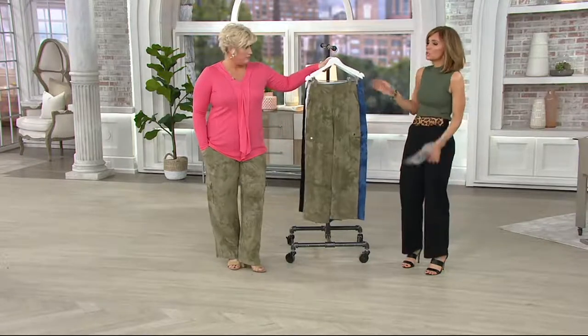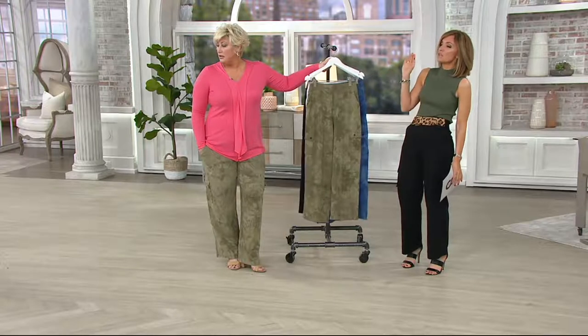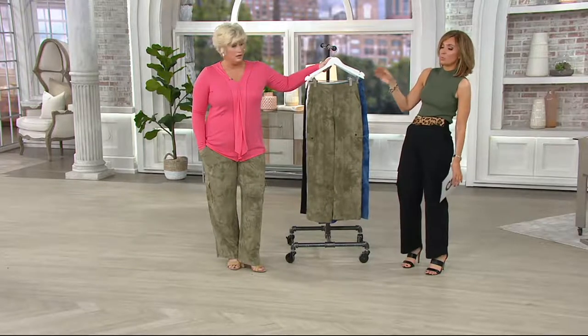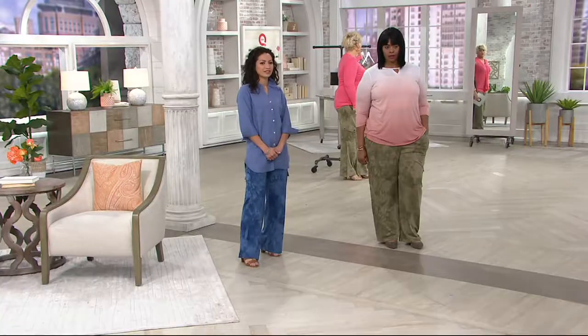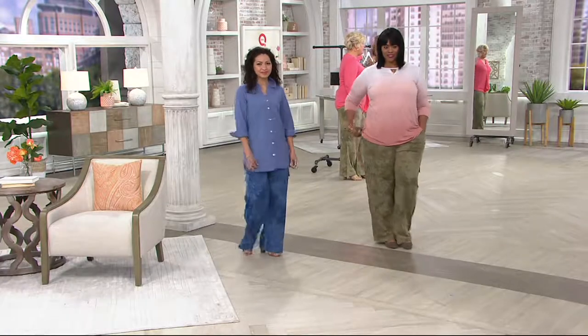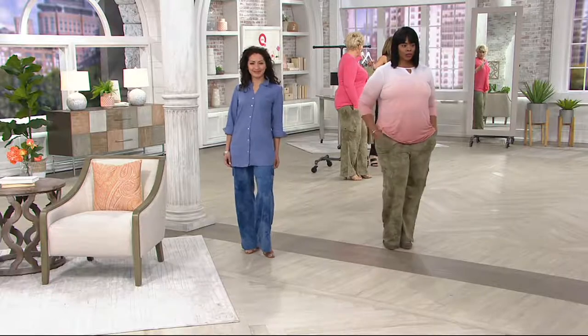The inseam is 30 inches. What I'm really pleasantly surprised to see is our taller models and our petite model wearing really the same pant, and everybody has a great length. Well, we're going to talk about this waistband too — it's got a little cool thing about it.